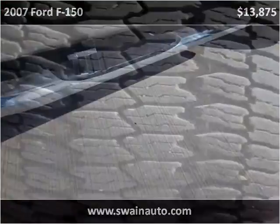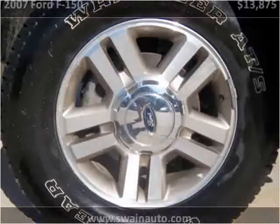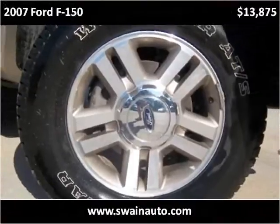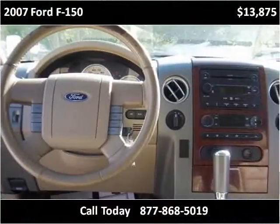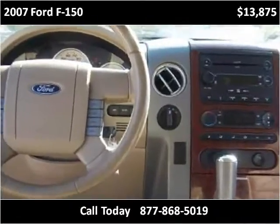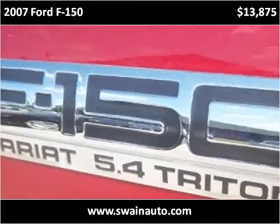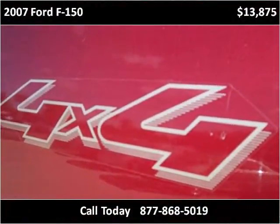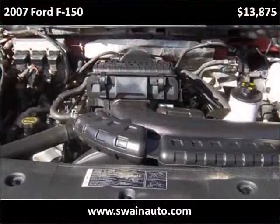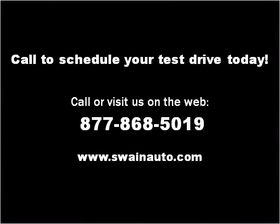Thank you. Please visit our website at swainauto.com.